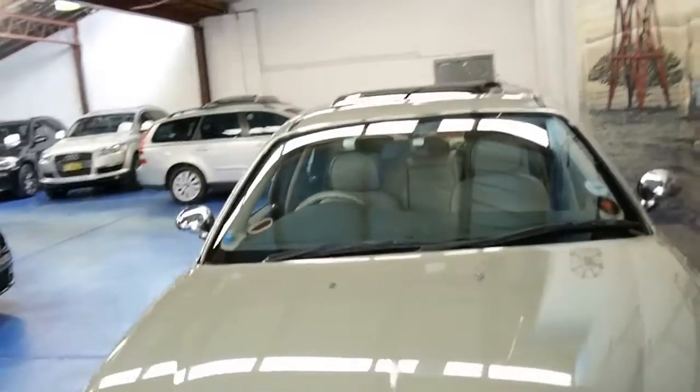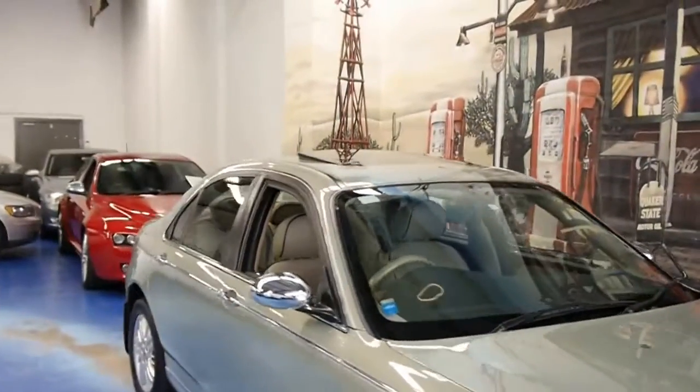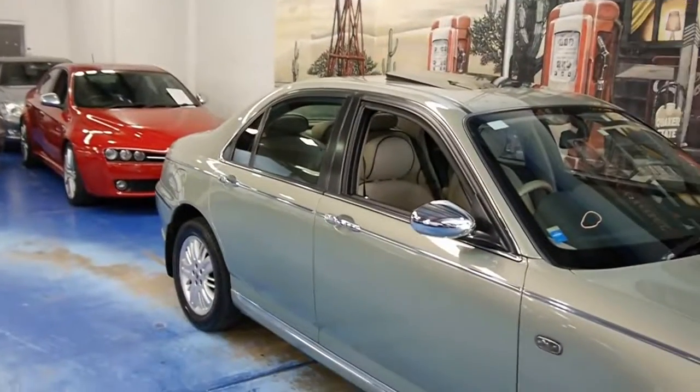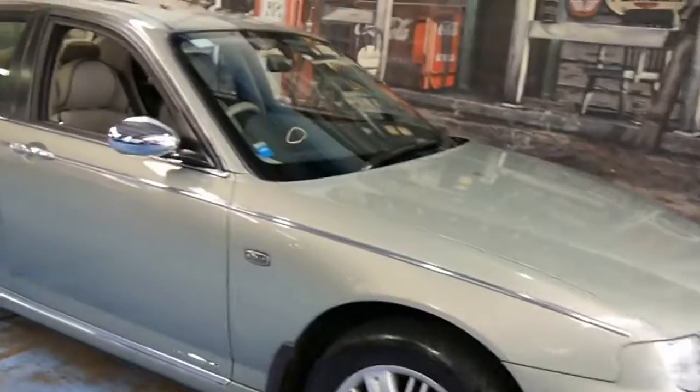It's got fantastic service history — new brake pads and discs, the thermostat and timing belt have been done. There's no work needed. Hop in and drive.